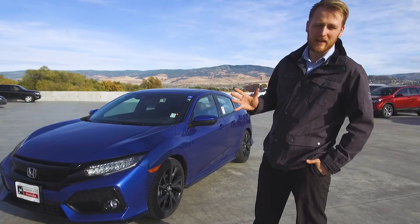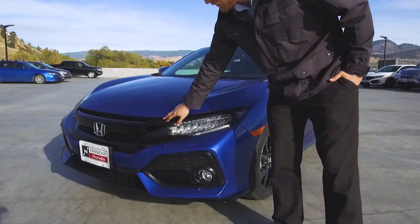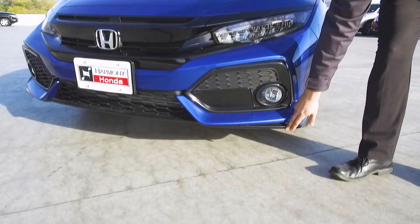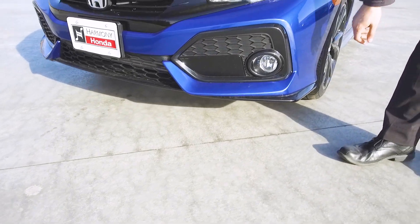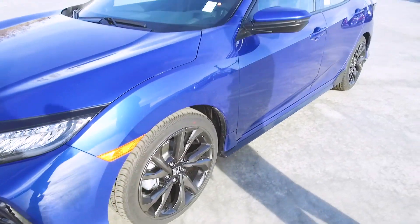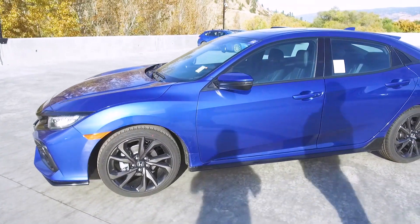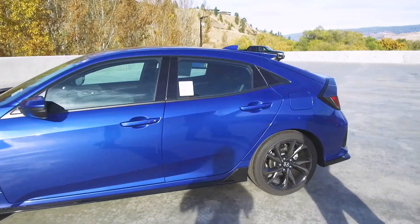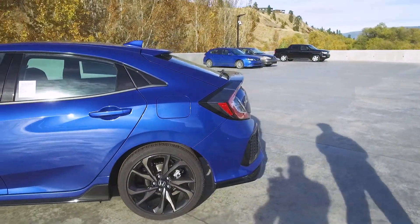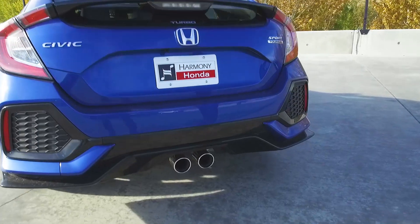The Civic Hatchback has some neat styling cues that differentiate it from the regular Civic. You've got a blacked out front bumper, black skirting that runs along the bottom all the way to the back of the car, and some bigger air vents along the front. Coming around the side, you're going to see custom 18-inch aluminum alloy wheels that are unique to the hatchback, a sweptback roofline, and two decklid spoilers on the rear. Finishing off the unique look is the dual-sport exhaust at the back of the car.